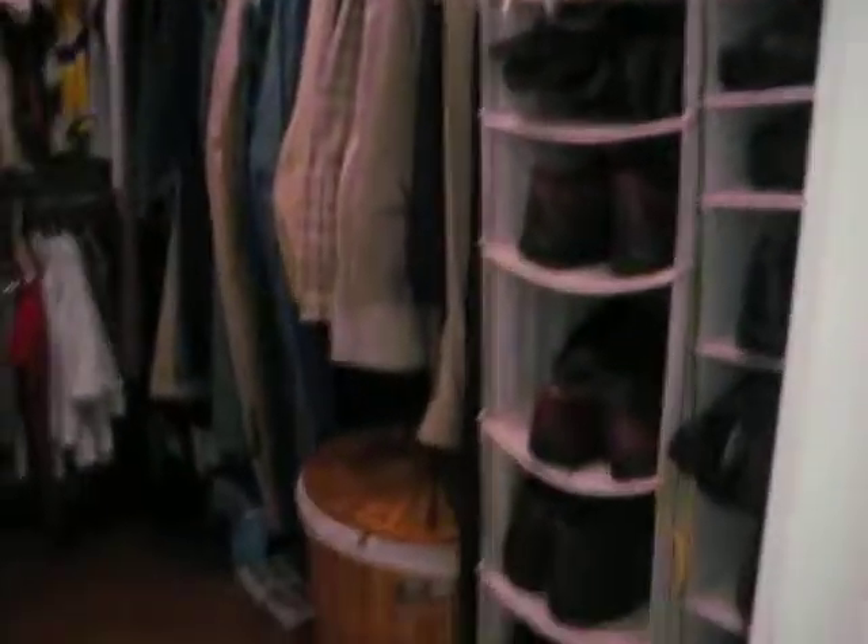Master closet. Sinks. Frosted window over there. And just a plastic shower. And just a potty room — no cabinets or anything in here.